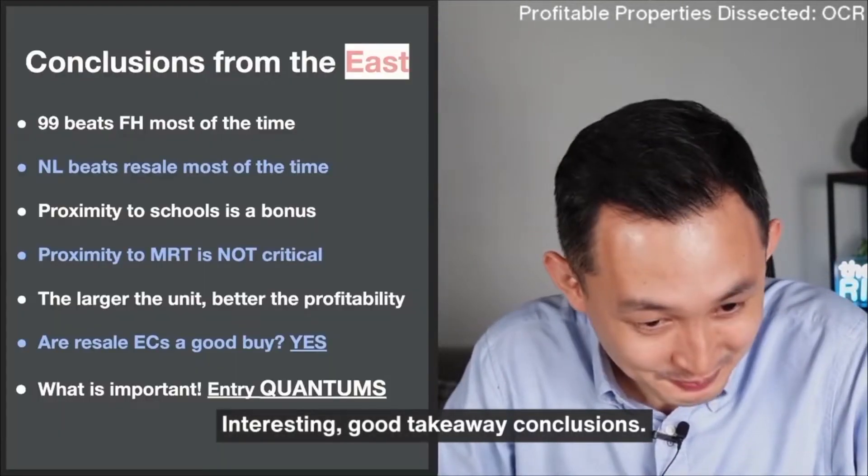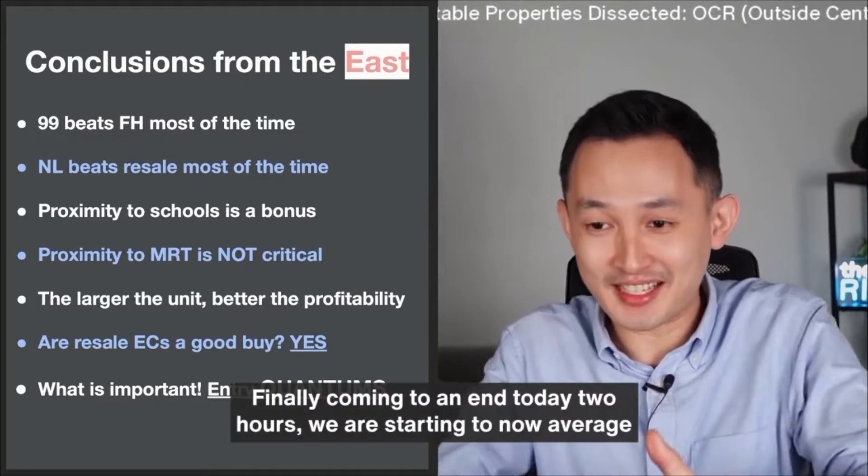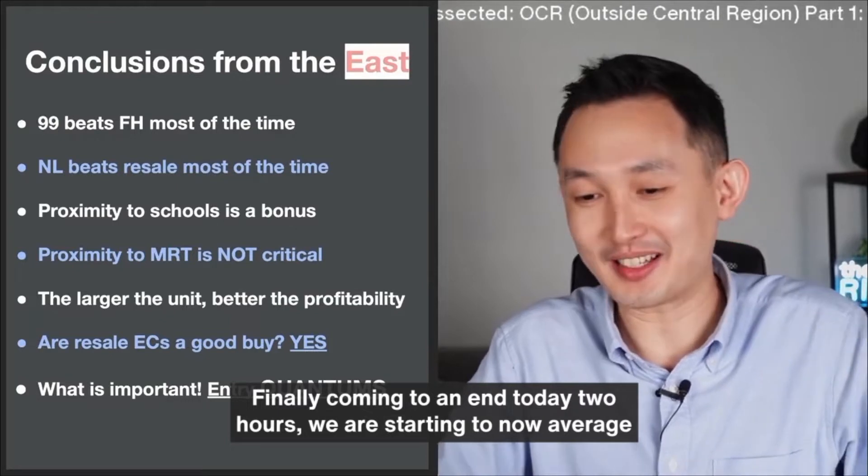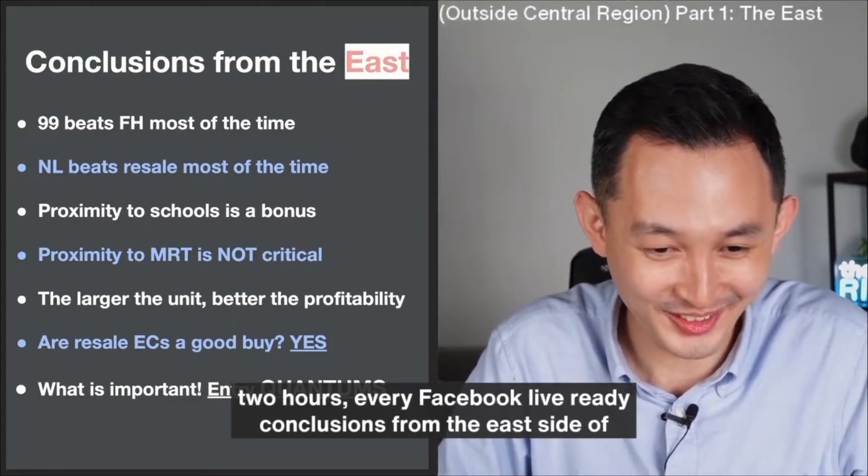Good takeaway. Conclusions — finally coming to an end. Today we are starting to now average two hours every Facebook Live already.